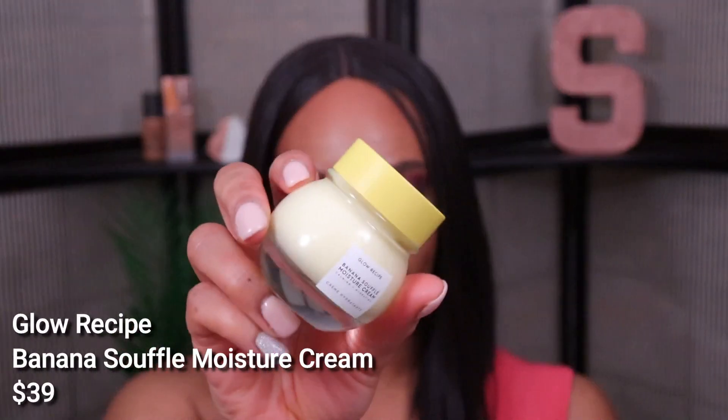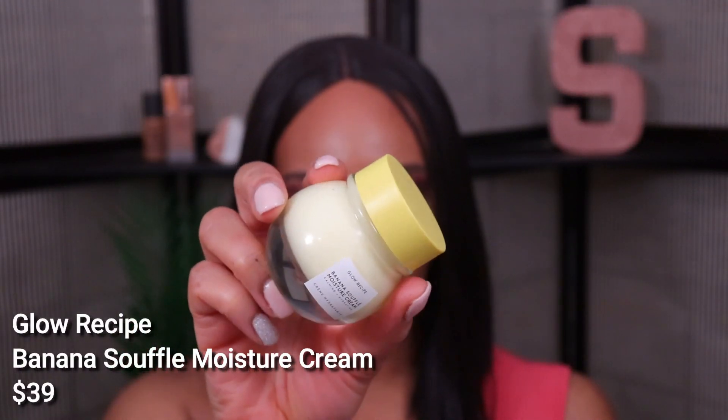My first product is a skincare product — I haven't used it yet but I'm going to try it tonight. This is the Glow Recipe Banana Soufflé Moisture Cream, a lightweight moisturizer that seals in lasting hydration without clogging your pores. The main ingredients include banana, chia seed, magnesium, and turmeric. I am very congested right now, but when I smell it I do get a very faint banana smell.